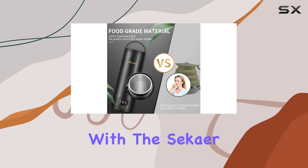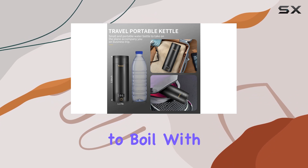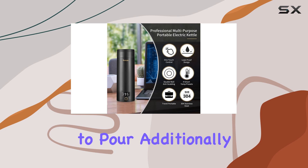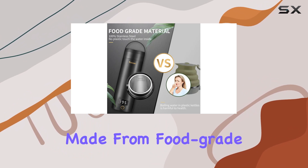Safety is a top priority with the Seeker Kettle. It boasts newly upgraded exhaust vents that help reduce pressure when boiling water, allowing you to boil with the lid closed without fear of scalding when it's time to pour. Additionally, its anti-scald double-walled design ensures the kettle's surface remains cool to the touch, while the interior is made from food-grade materials.